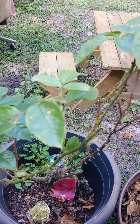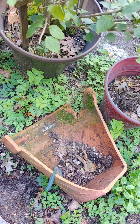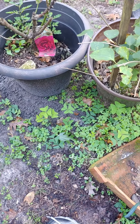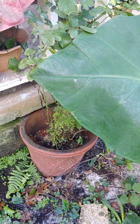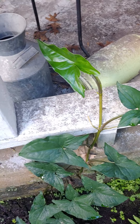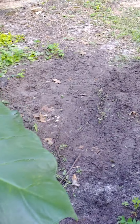I wonder where my other rosebush is — it might be gone. I think that was the pot it was in. I knew what color it was, I would know. But everything's filthy where the water was — everything needs to be cleaned, pressure washed. So I'd like to get to that kind of stuff.